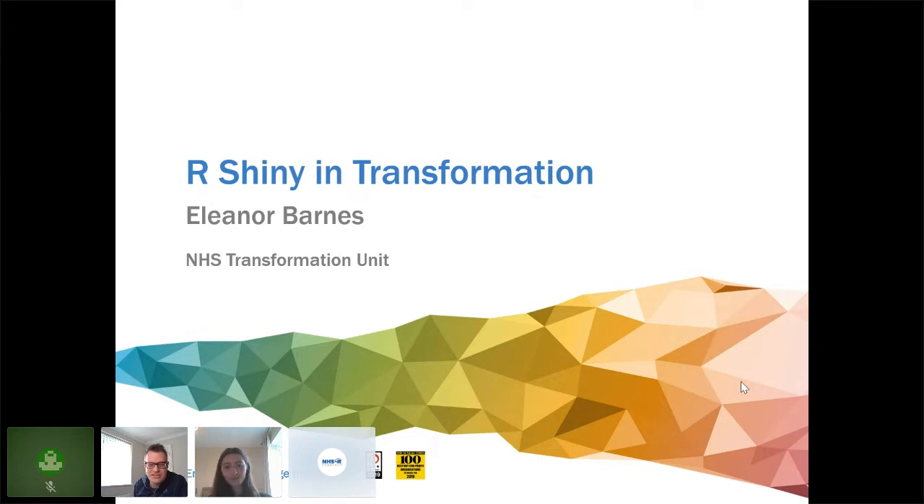Eleanor is a data analyst at the NHS Transformation Unit on their graduate training scheme. Eleanor has a background in the biological sciences and computational biology. In her time at the unit, Eleanor has been heavily involved in the team's transition to R. Please use the ask-a-question functionality if you have any questions, and I'll hand over to Eleanor.